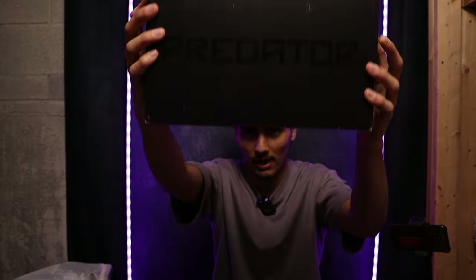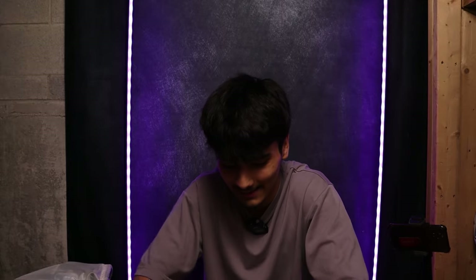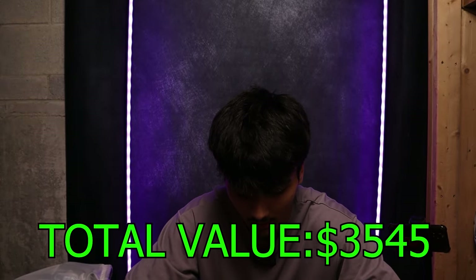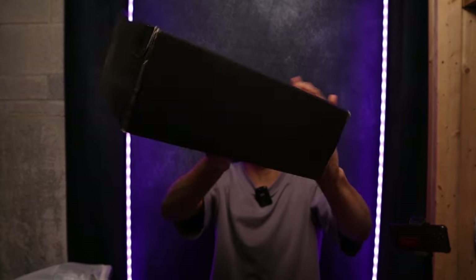We have a few boxes in here — it's the Predator box. We have another fold-over tongue in here — same colorway. Let's open this up. Yes, it's the Predators as well — $350 USD again on this one.